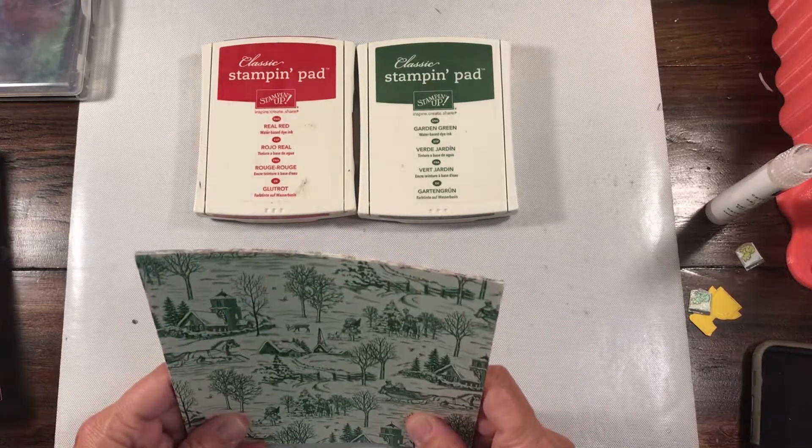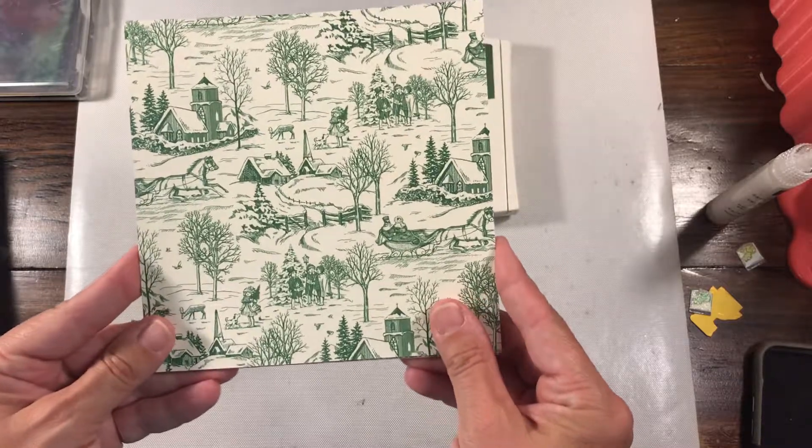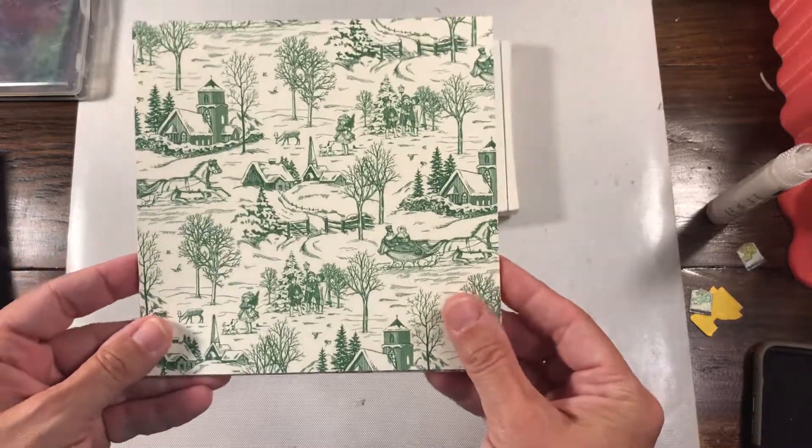Hey everybody, Rachel here from rachethestamper.com and I'm back today with some of the 2019 Holiday Catalog Up Close For You Designer Series Paper Shares.